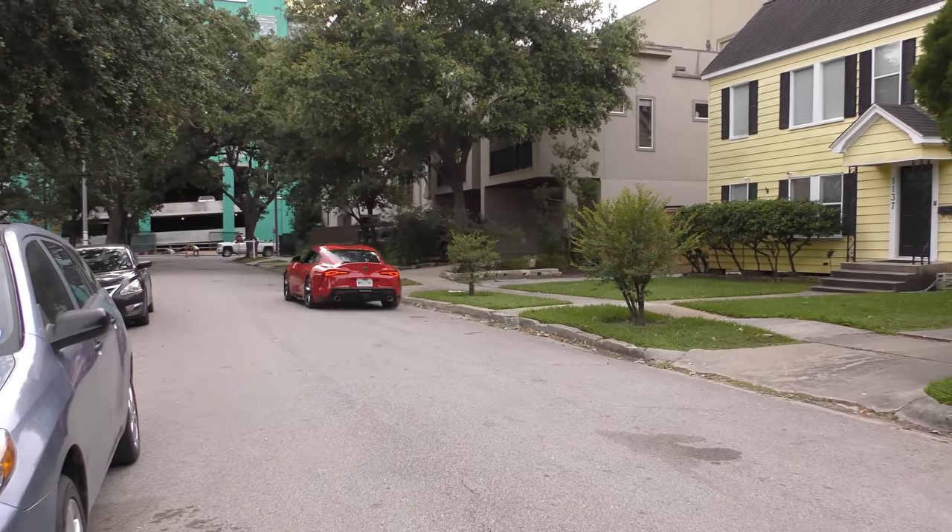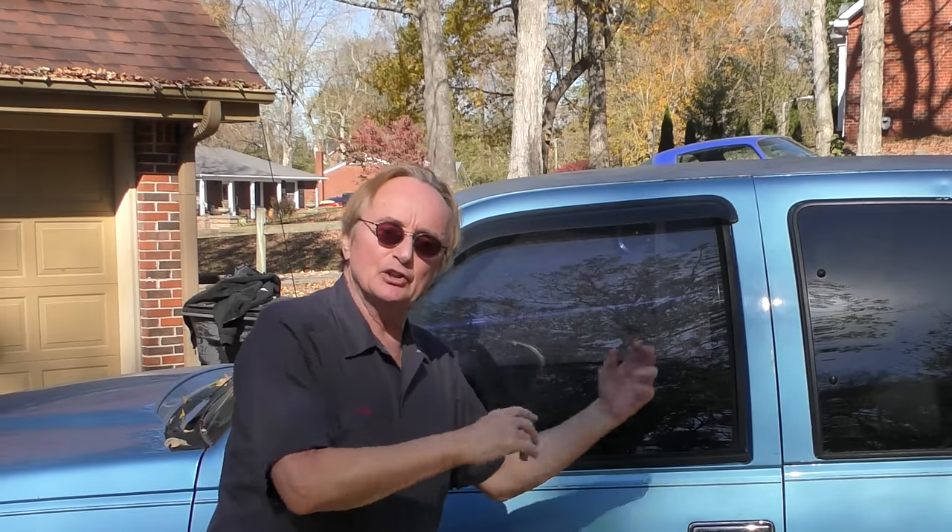Rev up your engines! Today I'm going to answer the question: can you buy a good used pickup truck for a couple thousand dollars?